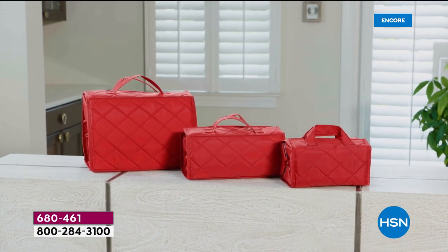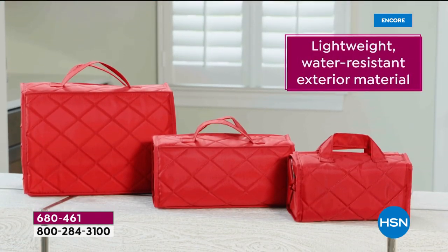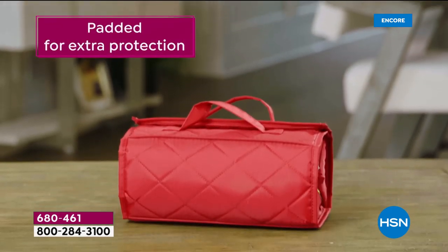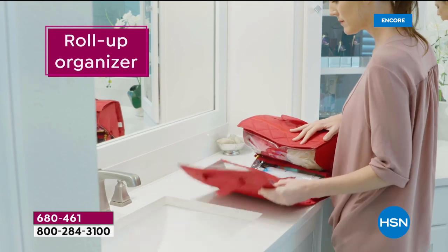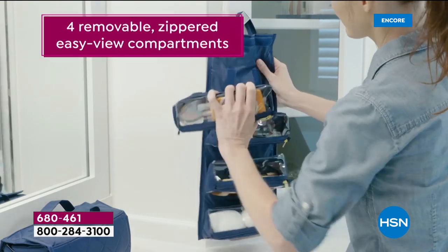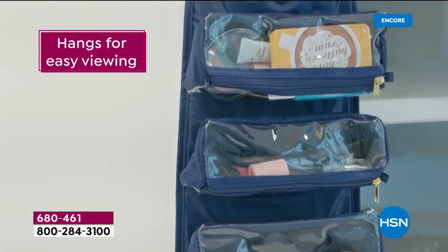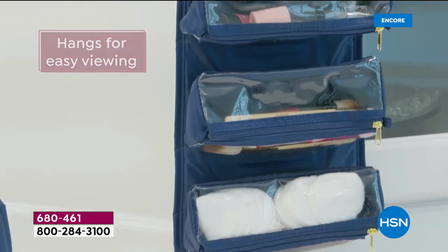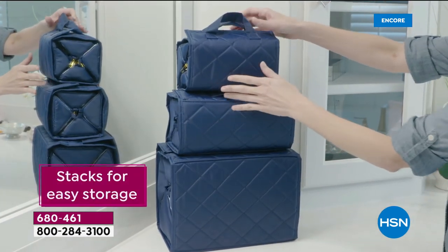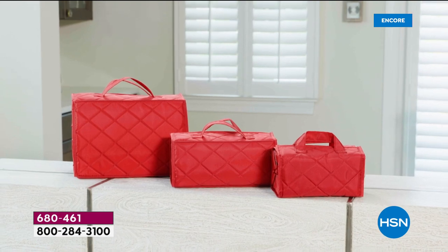This is the Better Beauty Case. You're getting all three cases — we call it small, medium, and large, or good, better, and best. They're great for holding your makeup, hair products, skincare, and body care, but really you're getting organization that's so simple. Anything you need to organize, you can in your Better Beauty Cases. They stack easily for storage, come with handles so they're portable, and you can travel with them.